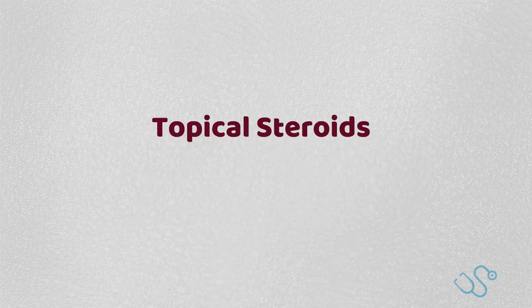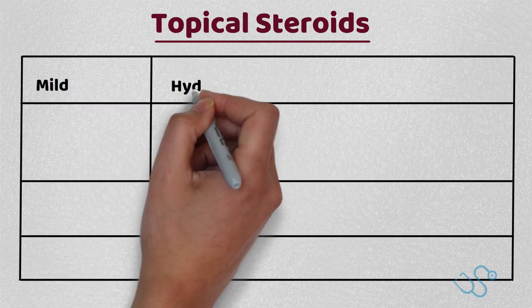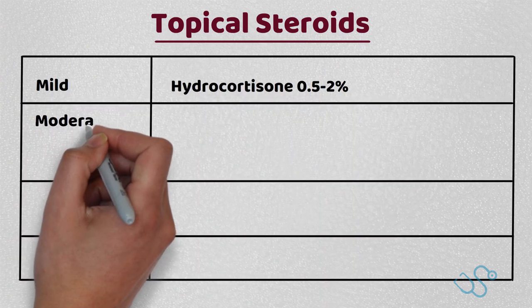We should also touch on the potency of steroids or topical corticosteroids. There are quite a few to remember, but in simple terms, we've outlined these in a table below.